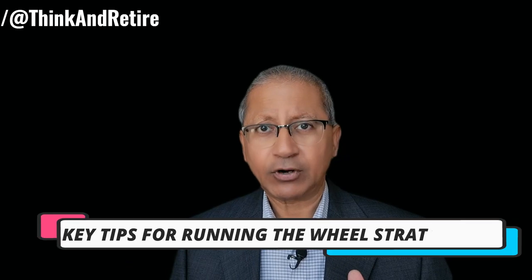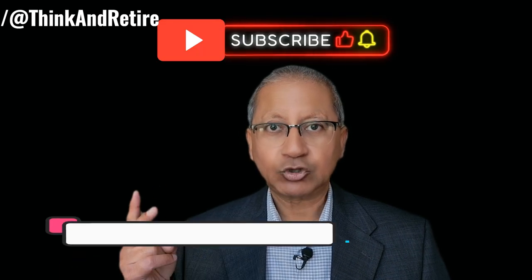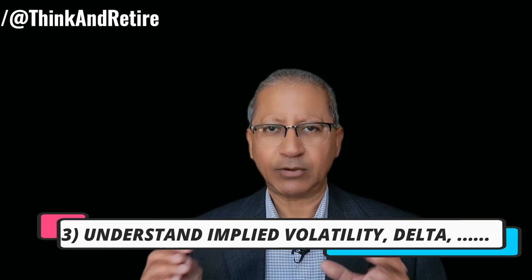Key tips for running the wheel option strategy. Number one, pick stable stocks — as I mentioned, pick a stock that you do not mind owning for the long term in case it comes to that situation. Number two, set realistic strike prices — make sure you are comfortable with the strike price so that if the stock is assigned you know you got a very good deal. Number three, understand implied volatility, delta, and time decay, which is theta — make sure you understand these concepts because they will affect the premium of your option.